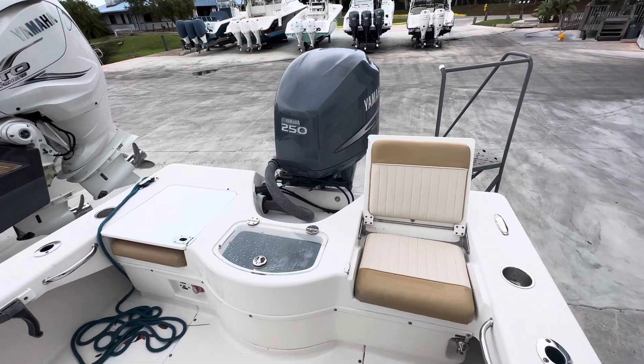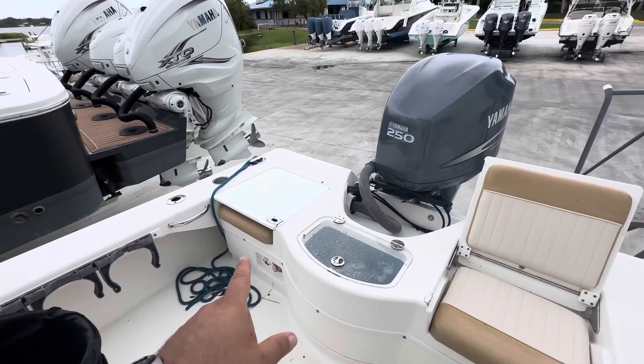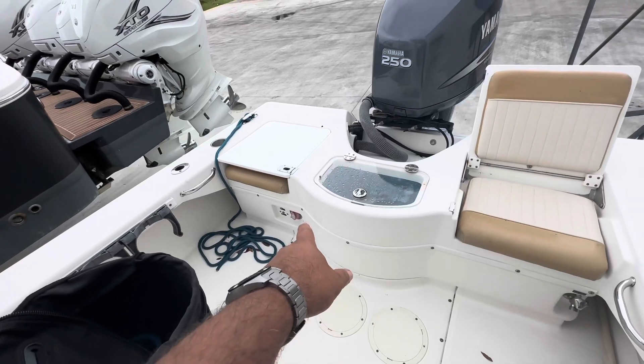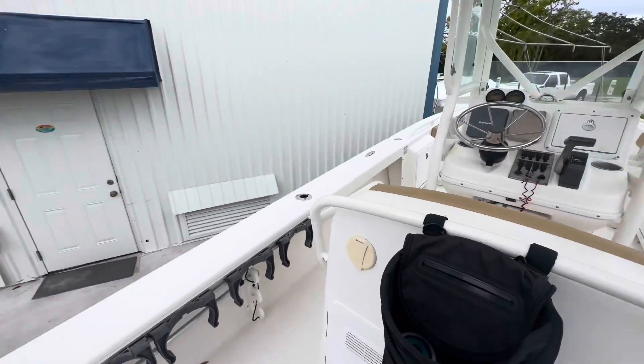As you can see, the boat has two aft seats which can be made into a nice platform. She has a great size live well right in the middle and the power switch is right back there very conveniently. This is equipped with eight dive tank holders, four at each side.